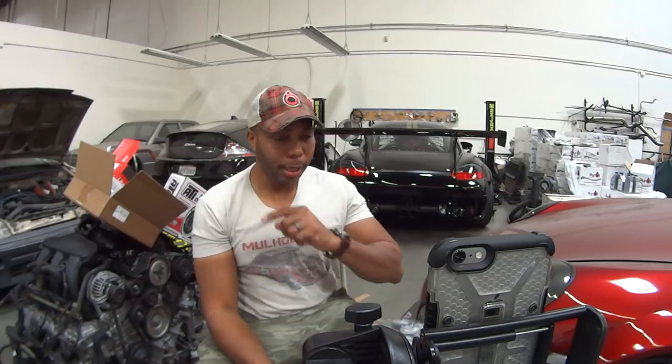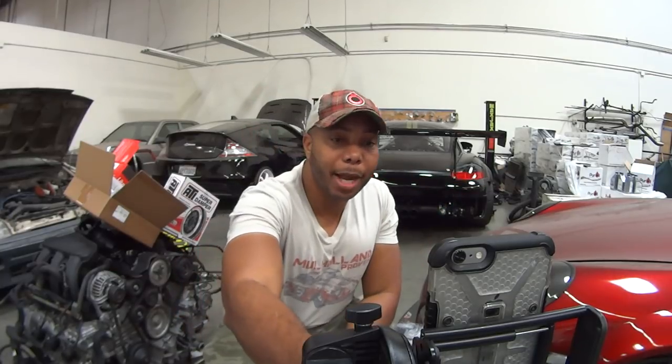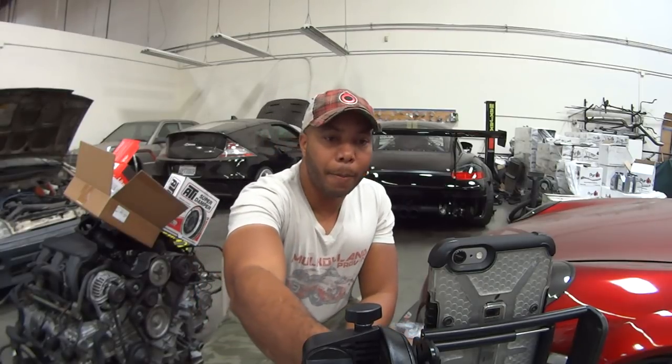On a K24A4 intake and throttle body: if you're NA, I'd go with individual throttle bodies from Kinsler. If you're boosted, Golden Eagle intake manifold. For throttle body I've done things as crazy as a big Mustang throttle body for racing. On the wagon I went with a 76mm throttle body that's drive-by-wire — I converted the wagon to drive-by-wire, which is pretty cool.